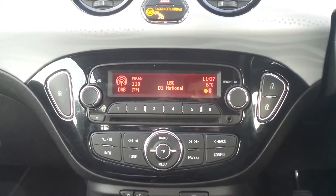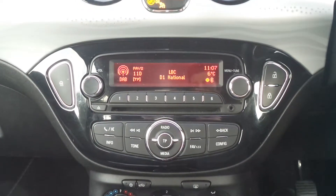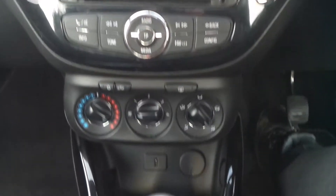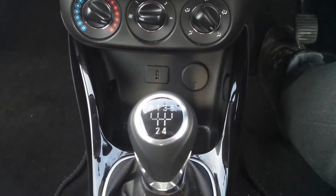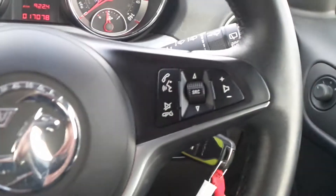Moving to the interior, there's a DAB digital radio with CD player and USB input, also Bluetooth connectivity, air conditioning, city assist steering mode, a 5 speed manual gearbox, and on the leather steering wheel are the cruise control and speed limiter settings and controls.